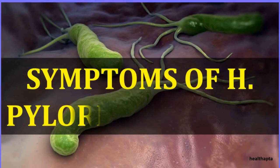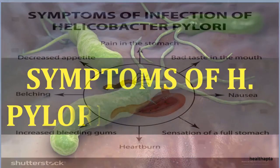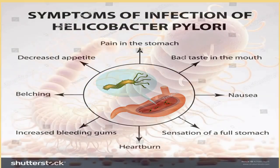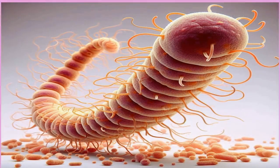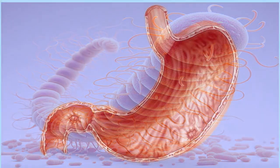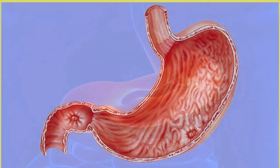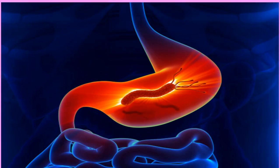H. pylori is a common type of bacteria that attacks the stomach lining. It's usually passed from person to person, and most infections are harmless. However, the bacteria is responsible for most peptic stomach ulcers, and if left untreated, it could be a risk factor for stomach cancer. The most effective treatments include a combination of antibiotics and proton pump inhibitors. Most people infected don't have problems, but the bacteria can do serious damage and is the leading cause of peptic ulcers.